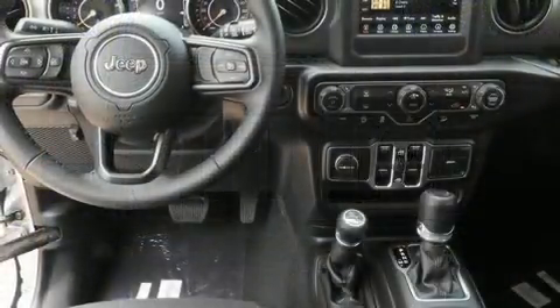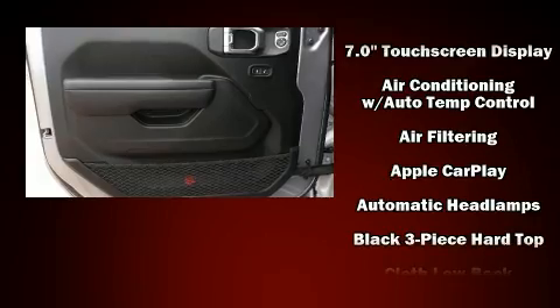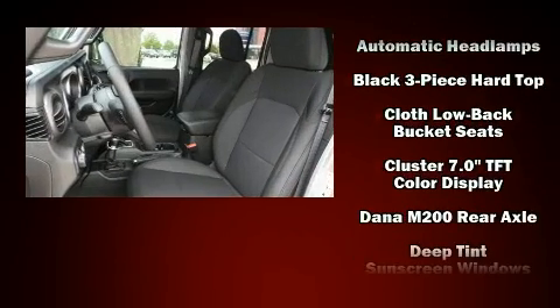Jeep infused the interior with top shelf amenities such as a rear window wiper, front fog lights, heated door mirrors, skid plates, and cruise control.